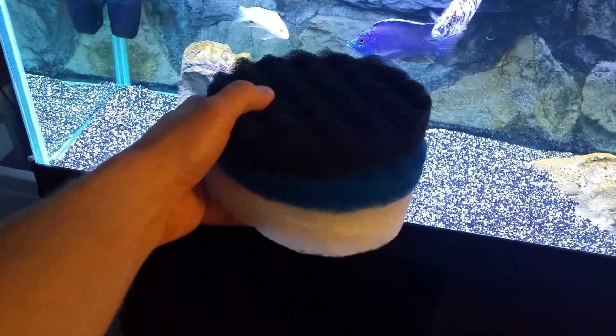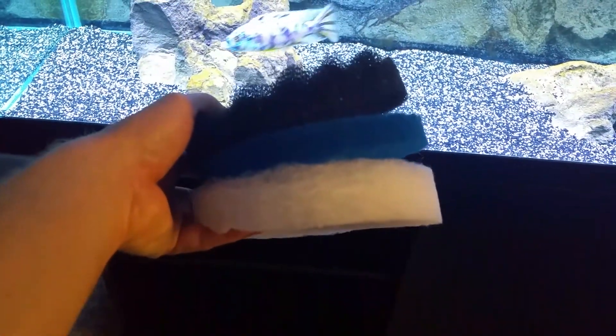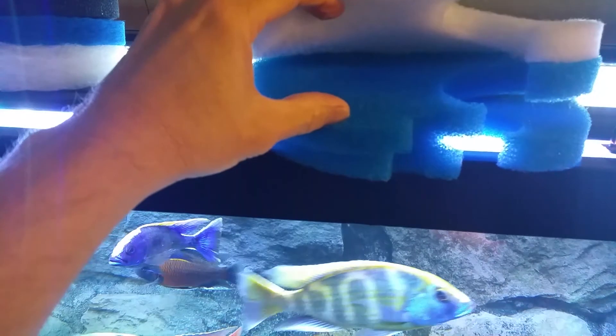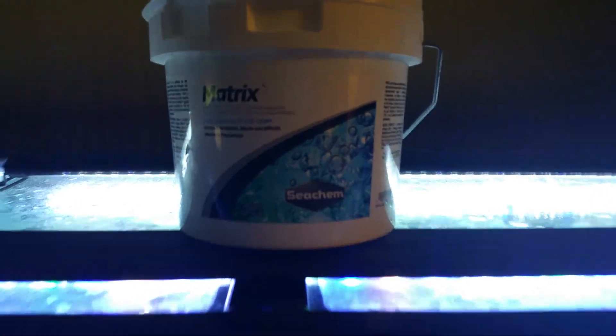From top to bottom I use the black pad, then the blue one, and then the white pad. In the SunSun I use just the blue pad and a white pad. In both canisters I use a lot of Matrix.